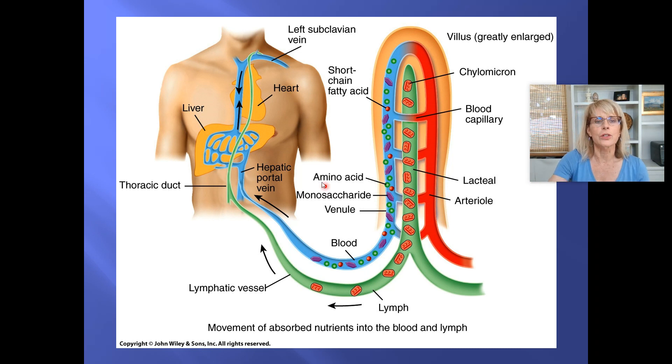Blood enters the inferior aspect of the liver through two different blood vessels that are kind of right side by side. One of them carries red, highly oxygenated blood that very recently came from the heart. And that is in a blood vessel called the proper hepatic artery. The proper hepatic artery is bringing blood that is going to go into these capillary beds and deliver oxygen to all these very hardworking cells of the liver.